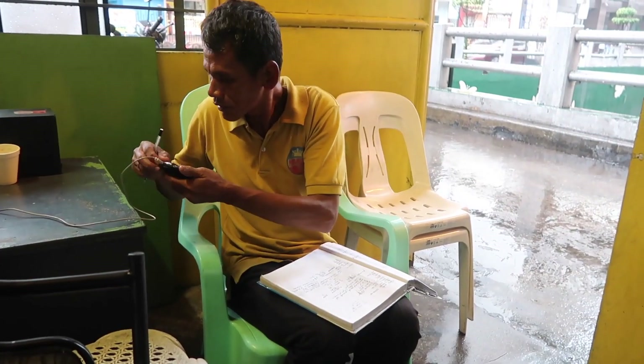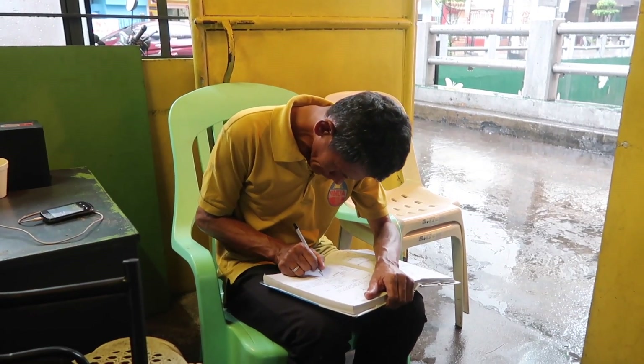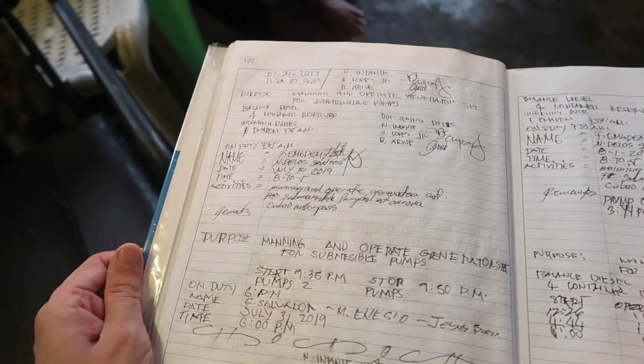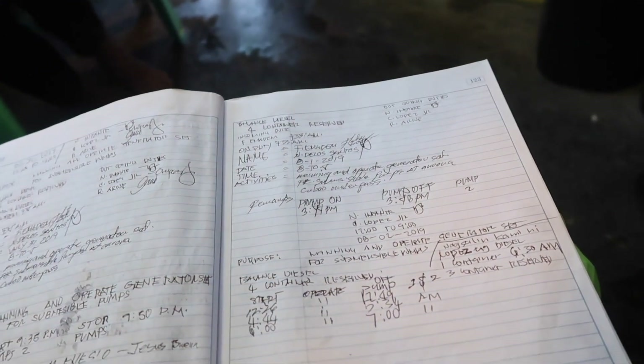They actually have a record book here. Every time they turn the pump on or off, they make a note, and that data can be used later. In an ideal world it would be put directly into a computer for statistical analysis. You can see a sample of the data — it has the name of whoever operated the pump, the date, the time, and the reason. Very interesting and very useful data, and it goes back so far.